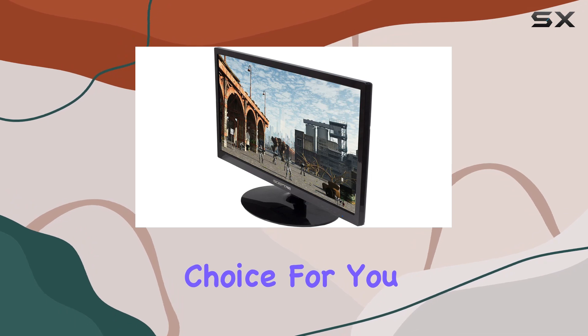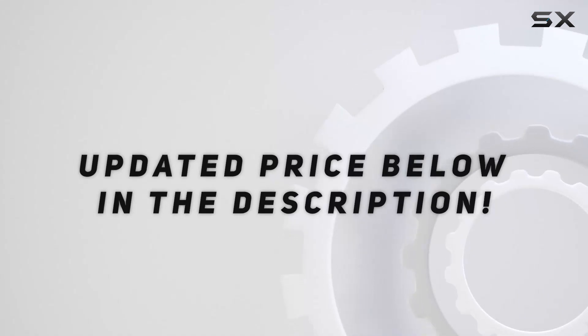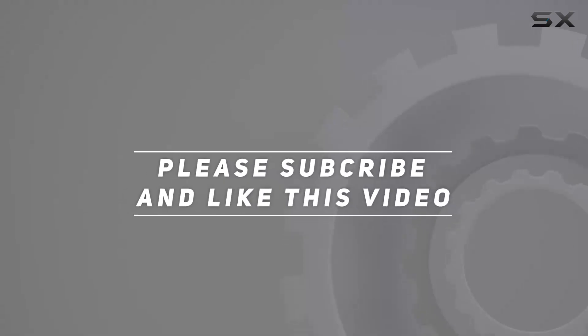Is it the right choice for you? Let's find out. Check out the video description for an updated price, and thank you for watching this video.